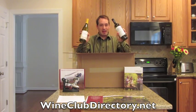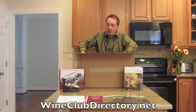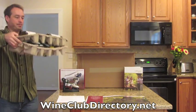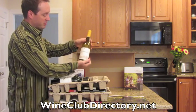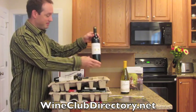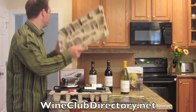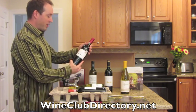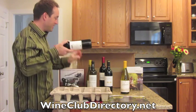You can pull the bottles out one at a time if you prefer. I'm going to go ahead and pull them out so you can see how they're packaged. Each shipment will be different of course, but here we have a Chardonnay from Napa Valley, a Bordeaux from France, a Pinot Grigio from Italy, and an award winning Malbec from Argentina, and a Chianti from Italy.